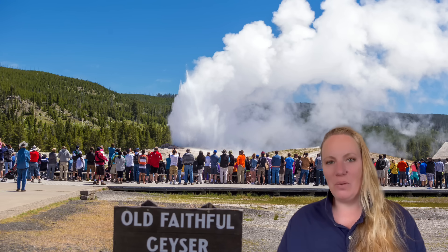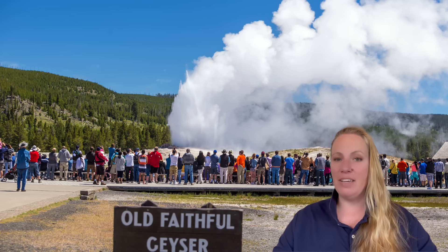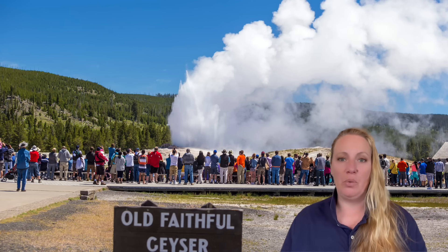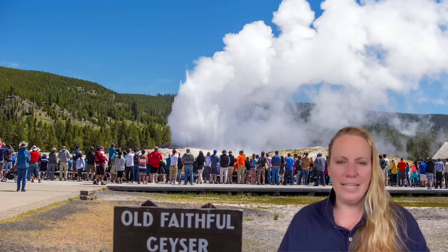Always be aware of where you're going. Do not always trust tourist advertisements or even tour guides. We've seen this recently at Etna where people were running for their lives when that thing exploded. Be a little self-aware and careful — that is my opinion.